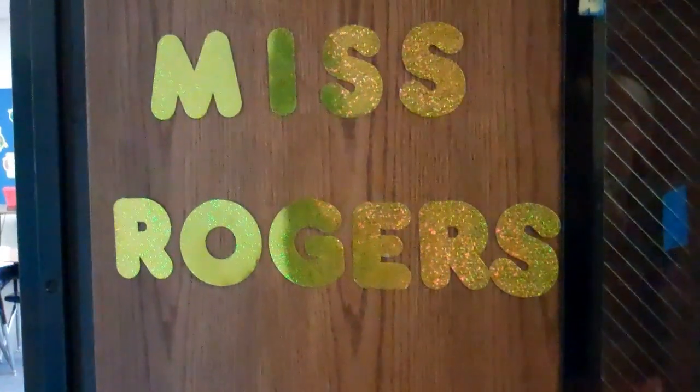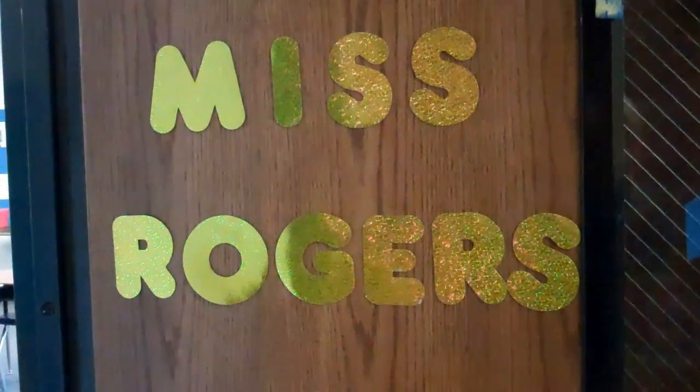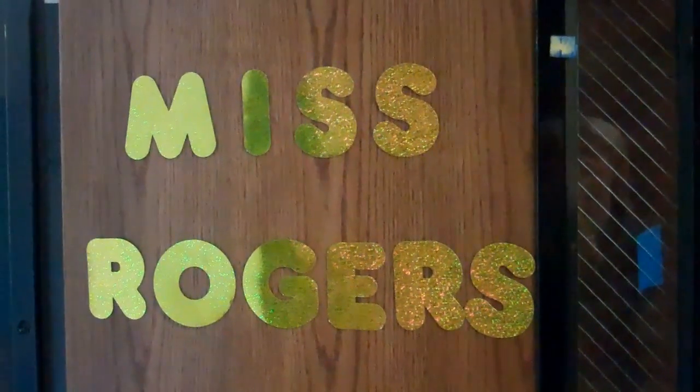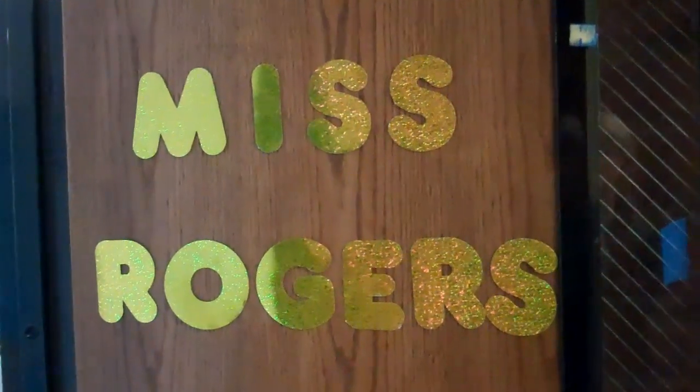Hello and welcome to room 208, home of 7th grade double language arts, 6th grade double language arts, and 6th grade reading. Let's step inside.